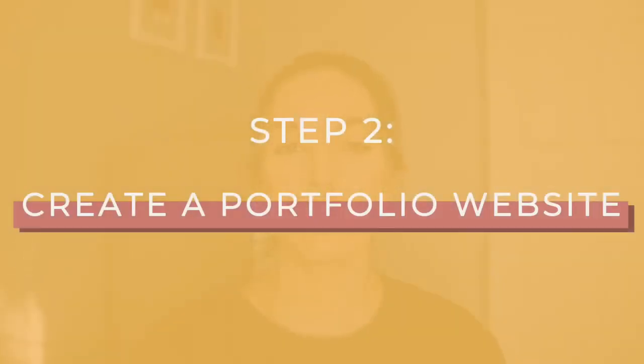Step number two is that you need to create a professional website. This is something I keep going on about on this channel because it is really important. You need a website. I know a lot of people say that you don't really need a website as a freelance writer, but you really do. It will honestly change the game for you because it makes you look more professional, helps you position yourself as an expert for your niche, and gives you a place to host your services and your portfolio in one place.